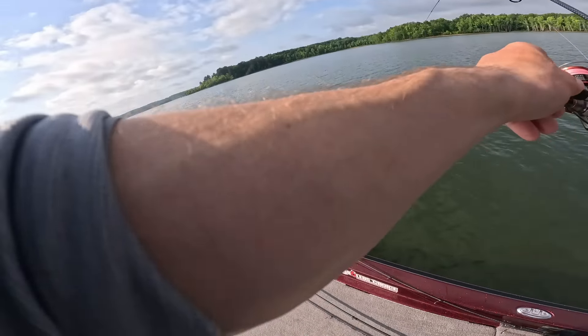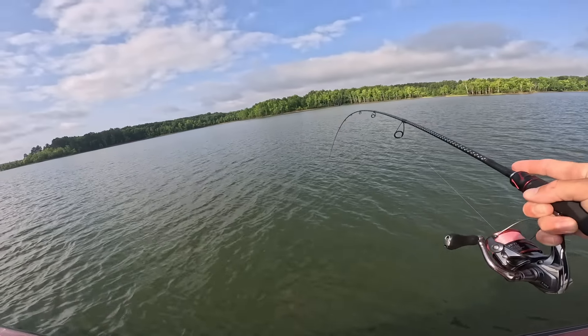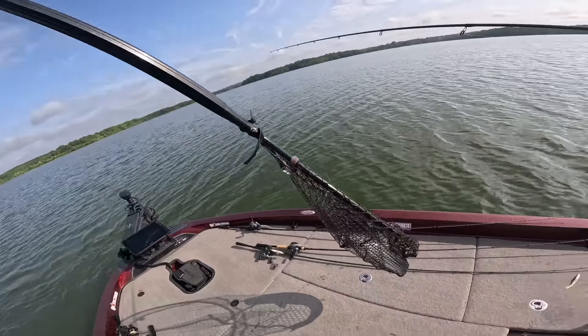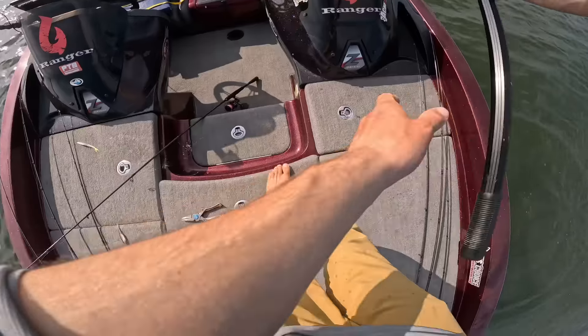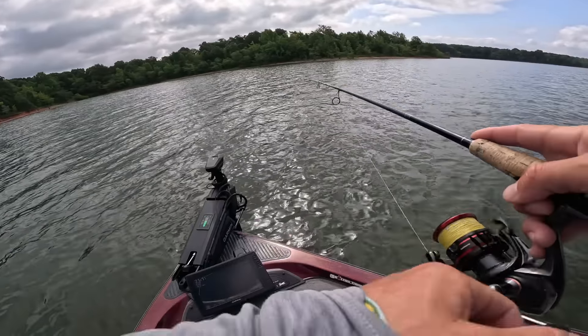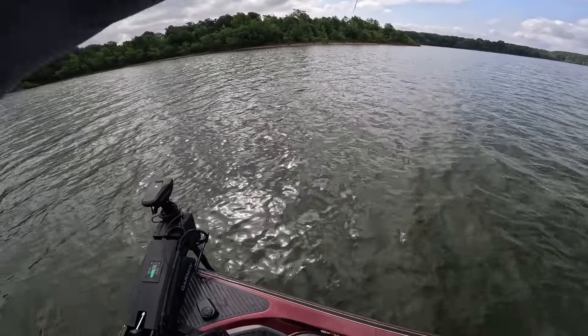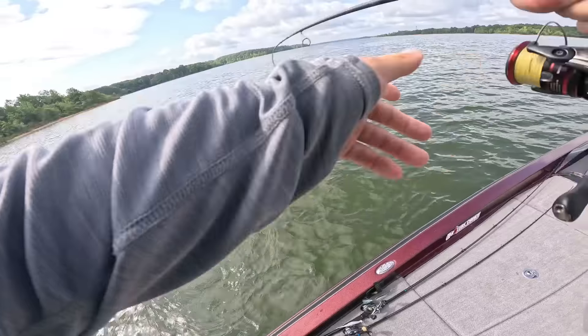Please be a bass... oh it is... oh, it's a striper. I was excited for a second. Houdini. Striper on a drop shot.